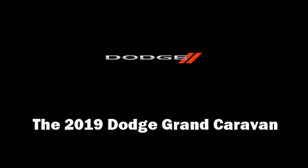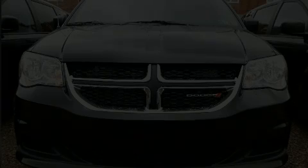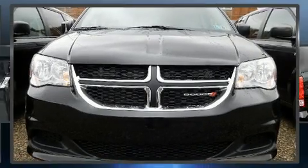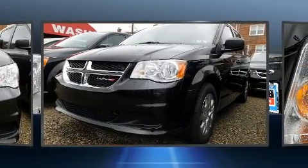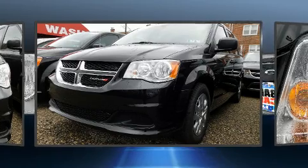Introducing the 2019 Dodge Grand Caravan. Smooth gear shifts are achieved thanks to the refined six-cylinder engine, and for added security, dynamic stability control supplements the drivetrain.